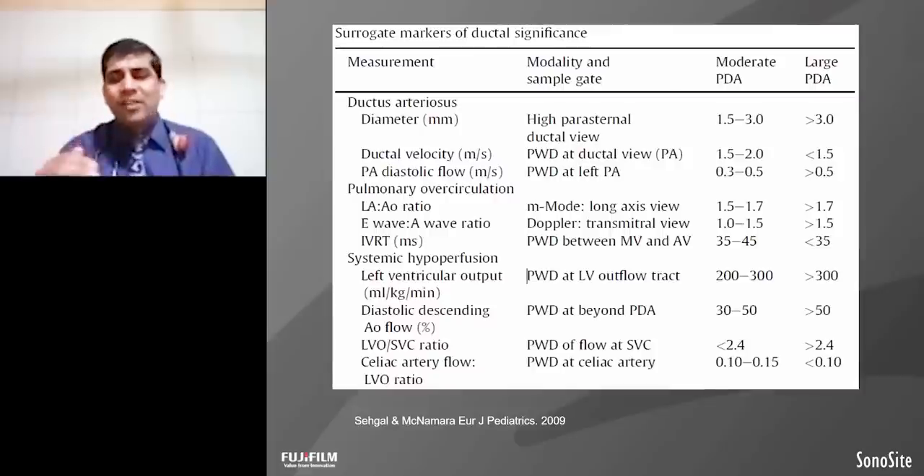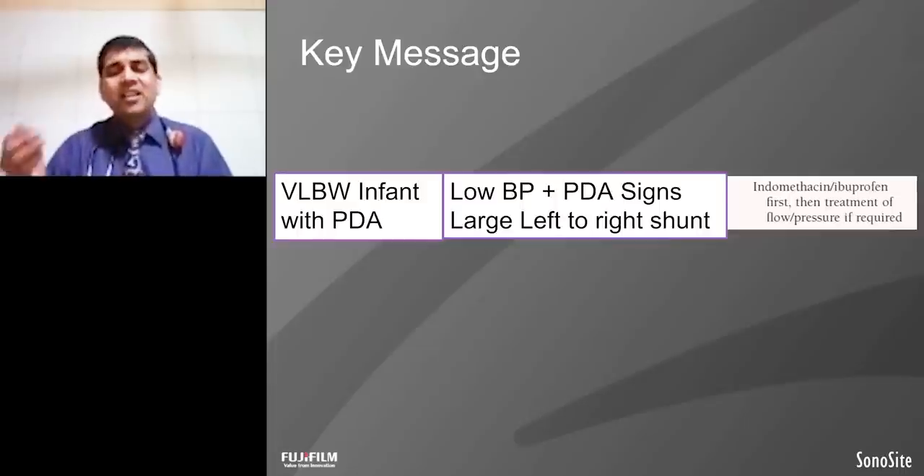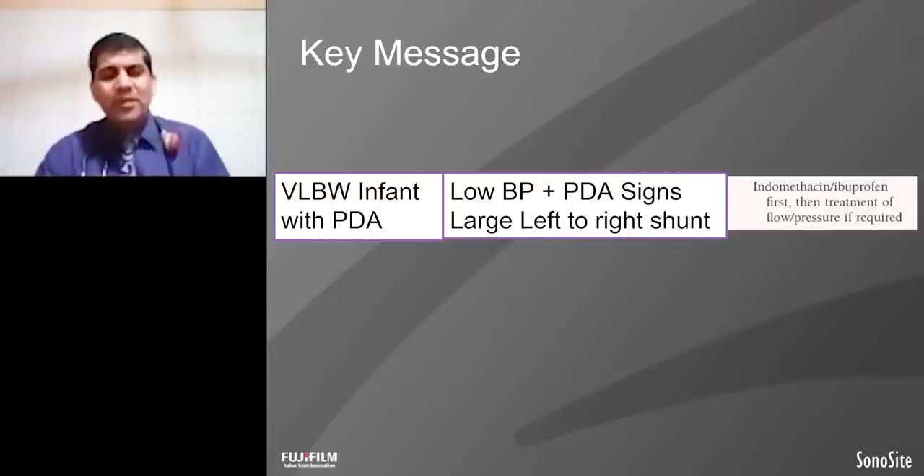This baby fulfills the criteria of hemodynamic PDA: size more than 3 mm, the pulmonary overcirculation marker in the form of LA:Ao ratio more than 1.5, and reversal of flow into the descending aorta or anterior cerebral artery. Hence, functional echocardiography shows the cause of this hypotension is the preterm PDA. Functional echocardiography shows that if we treat this preterm PDA, ultimately we will be in a better shape for all of these babies.